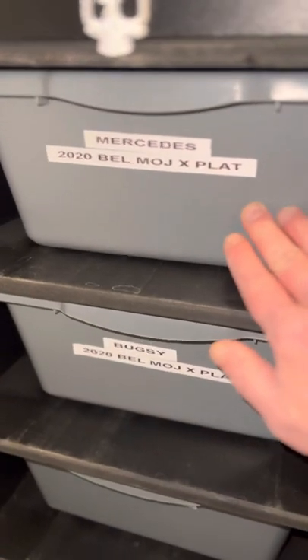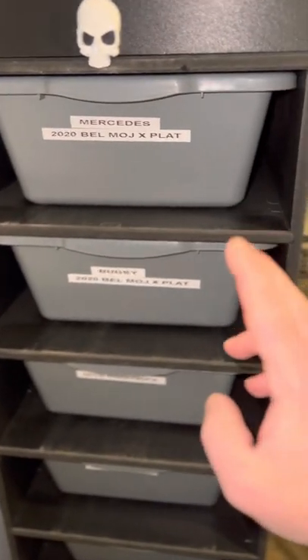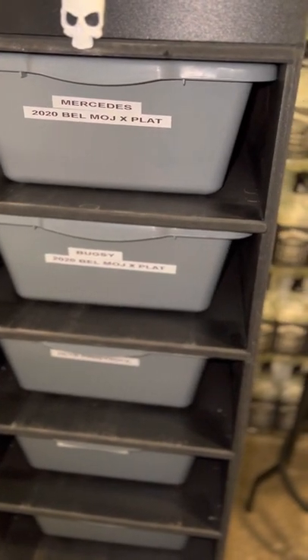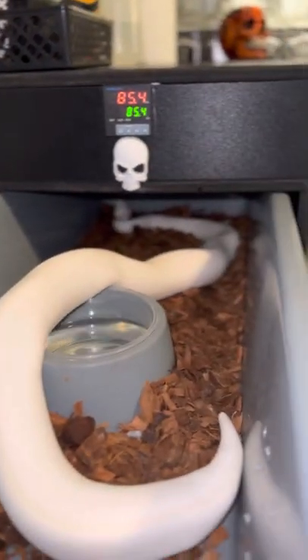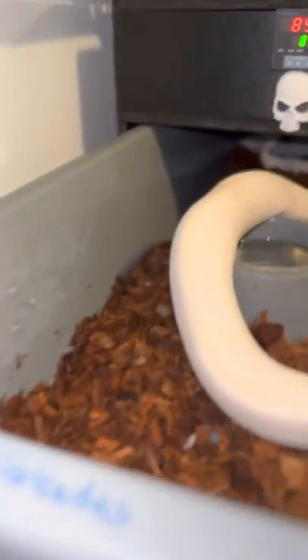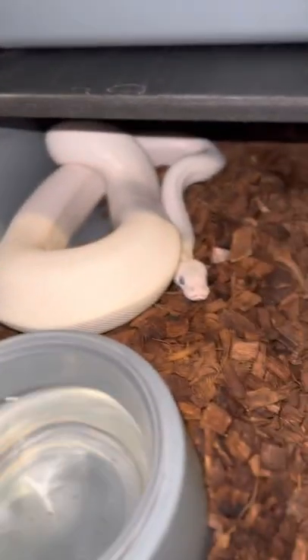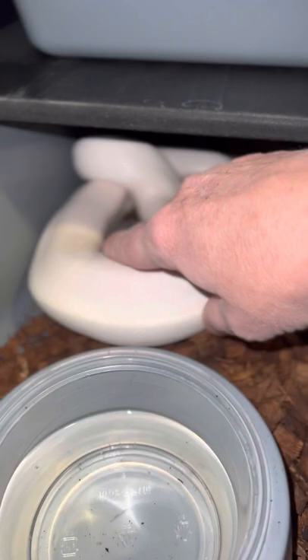On rack number two we have Mercedes and Bugsy. These are siblings, and their story is interesting — a father and son made a COVID project with them. They are out of a Mojave and a Lesser, and he let the female naturally incubate these guys, which is amazing. They have grown tremendously since we got them and are great eaters — probably the best temperaments of anything we have. One thing I'll note: a lot of times Bells have buggy eyes, but Miss Mercedes has gorgeous little eyes. Bugsy is why we call him Bugsy — he has the more common blue-eyed leucistic, kind of buggy eye. Great temperaments on these two.